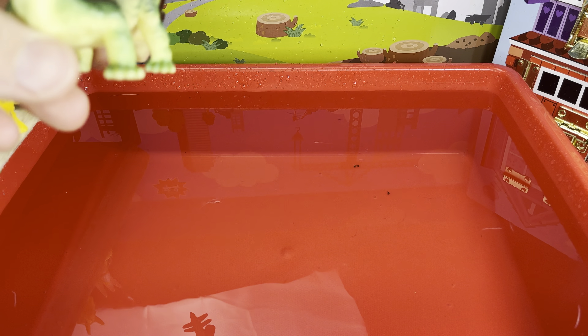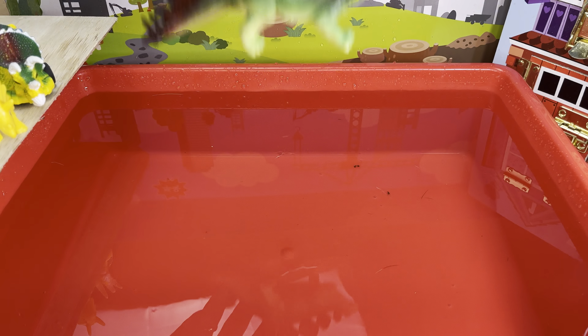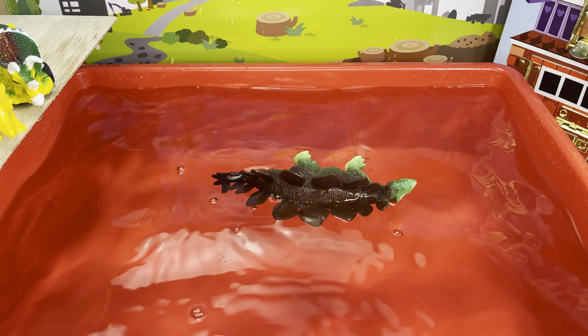Dinosaur number one — are you ready? We have a stegosaurus. It's a pretty big one and it's pretty squishy. It has an opening. I think it's gonna float. What does everyone think? Here we go — one, two, three — it floats! Stegosaurus floats!